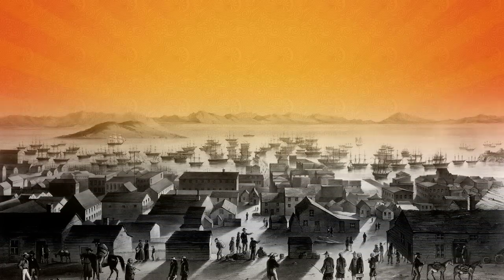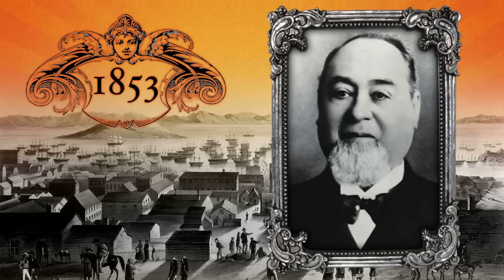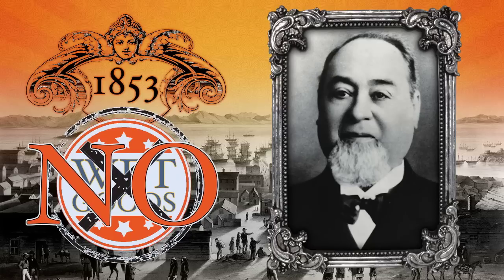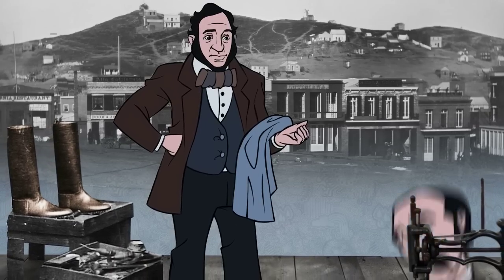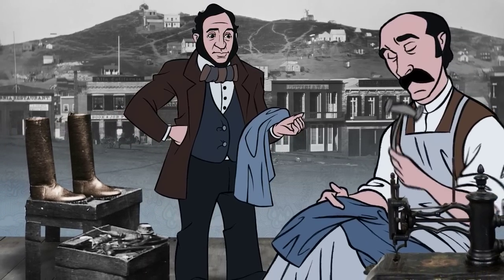First, a quick history lesson. Stay with me. 1853 — a dude named Levi Strauss moves out to Gold Rush-crazy California to sell dry goods. Strauss sold clothes, boots, etc. And in 1872, he teamed up with a tailor to add rivets to his workwear to add durability.